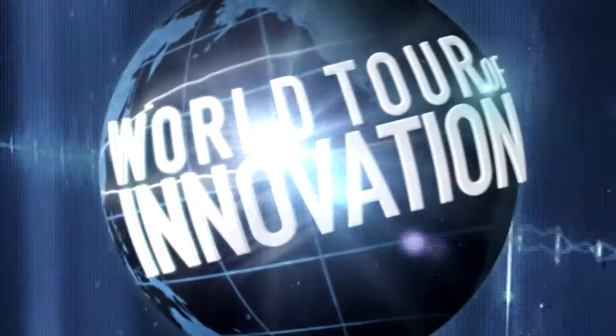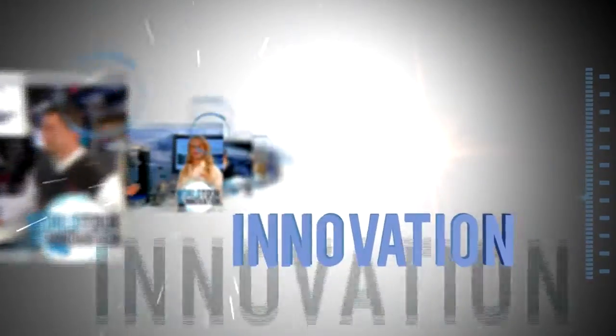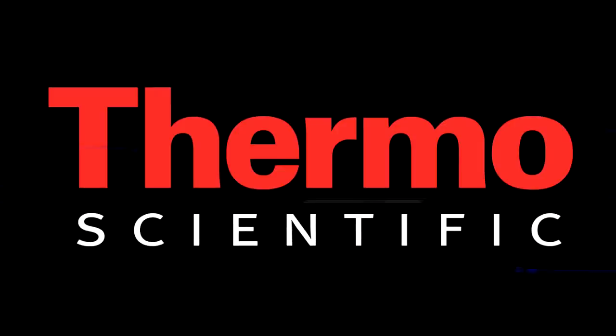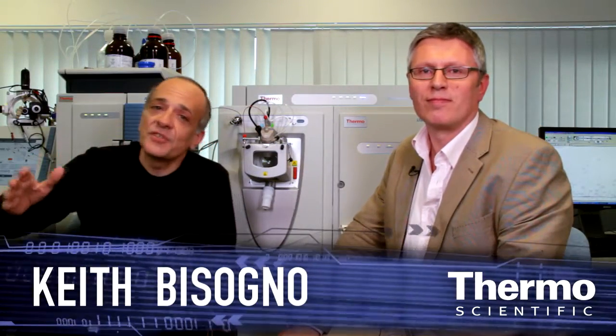Mass spectrometry like never before. Welcome to the world tour of innovation. The world's leading mass spectrometer just got better.